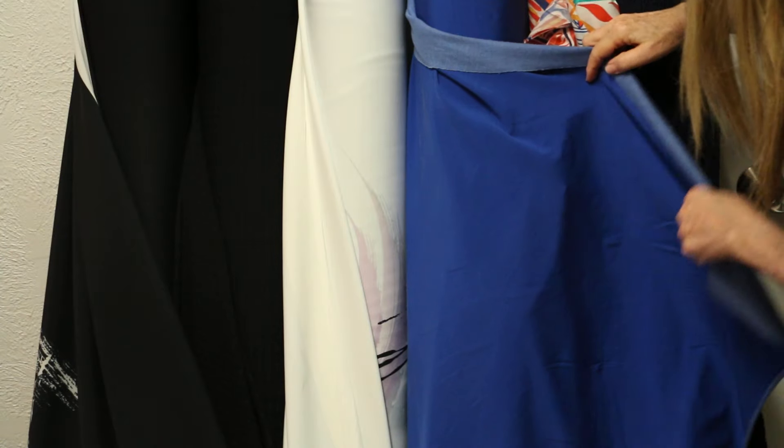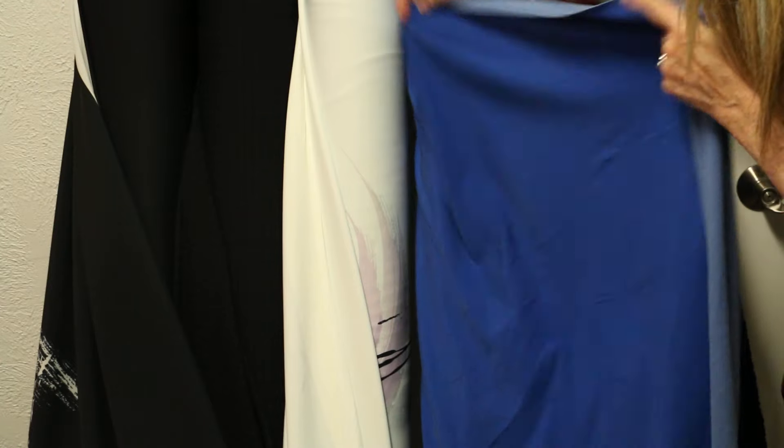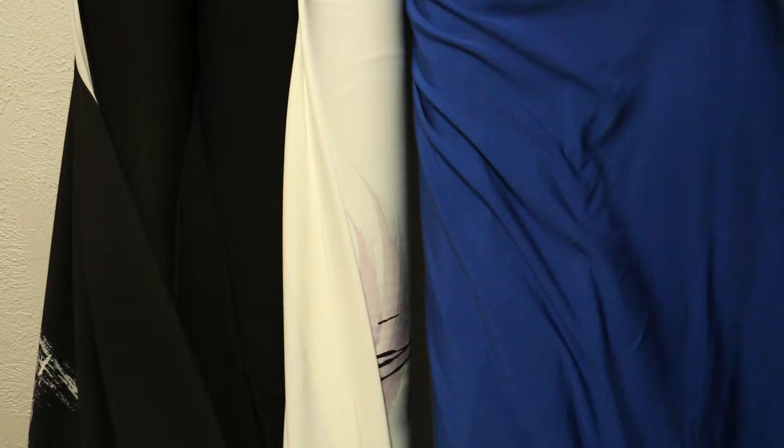I don't even know which side is right on this — both sides are great. It has stretch in both directions. It's 100% cotton, a beautiful fabric with beautiful drape. Just really nice.